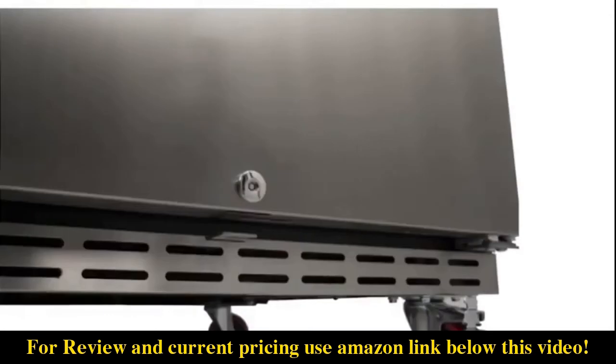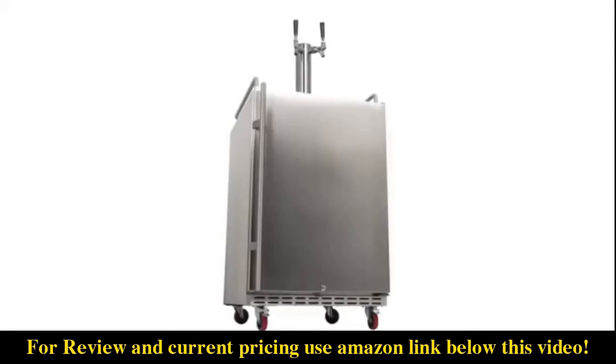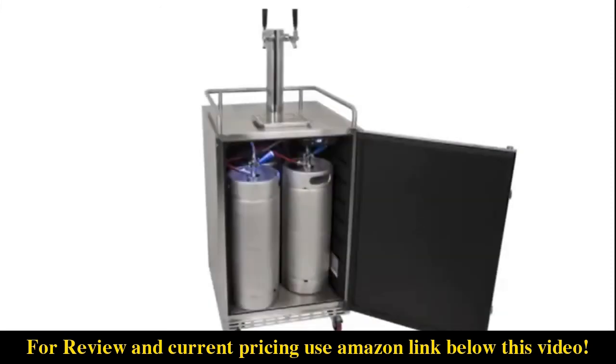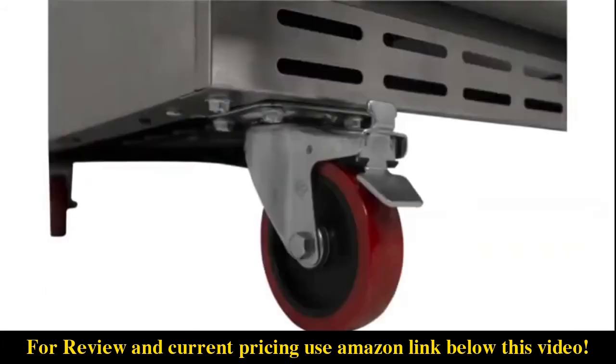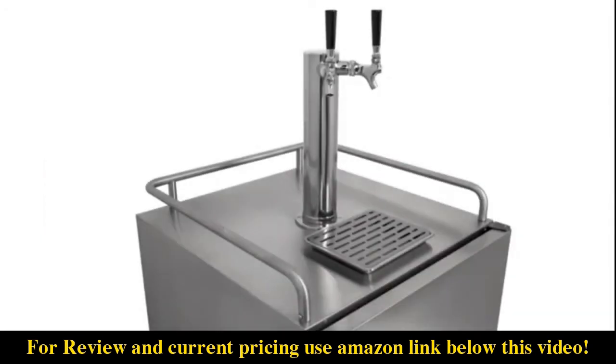This keeps others from changing settings without your knowledge. Everything you need to tap a keg — short of the keg itself — is shipped with your kegerator. All included components are premium quality, including the CO2 tank, regulator, two couplers, two beer lines, two airlines, one 304 stainless steel dual-tap beer tower, two 304 stainless steel faucets, two tap handles, and four mobility casters.